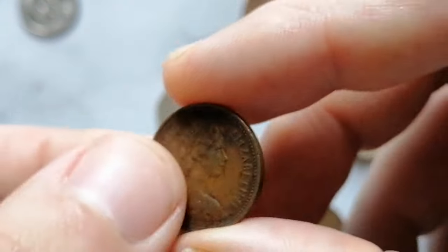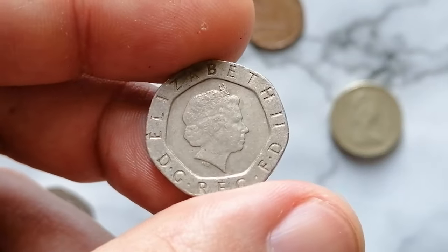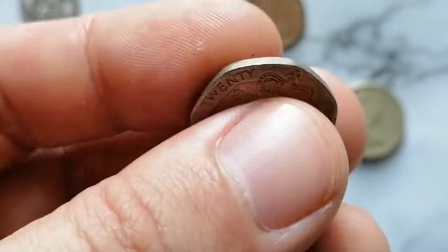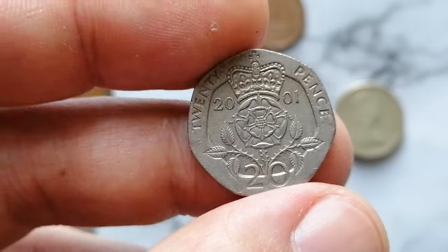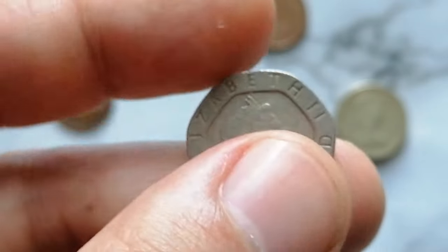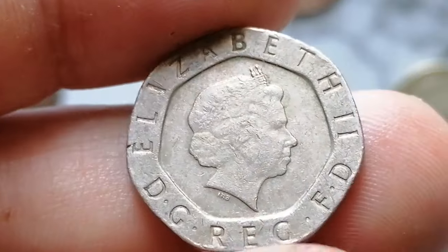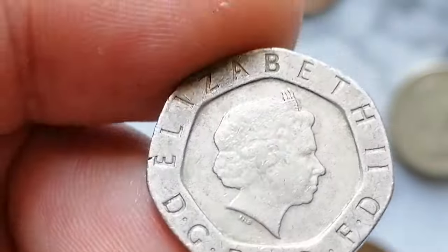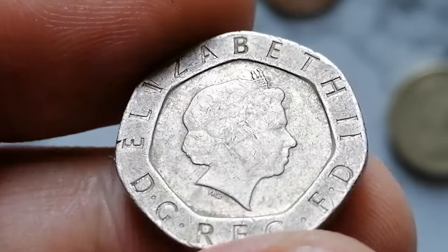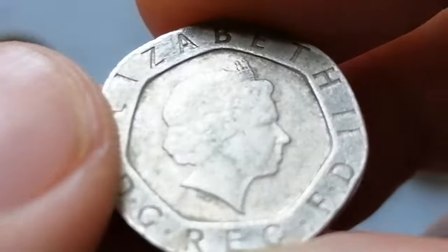The 2001 20 Pence coin from the United Kingdom is a part of the decimal coinage system. This coin is made of a copper-nickel alloy consisting of 84 percent copper and 16 percent nickel, giving it a distinctive appearance. It has a diameter of 21.4 millimeters and weighs 5 grams. The coin features an equilateral curved heptagon shape with seven sides, a design element that makes it easily distinguishable.